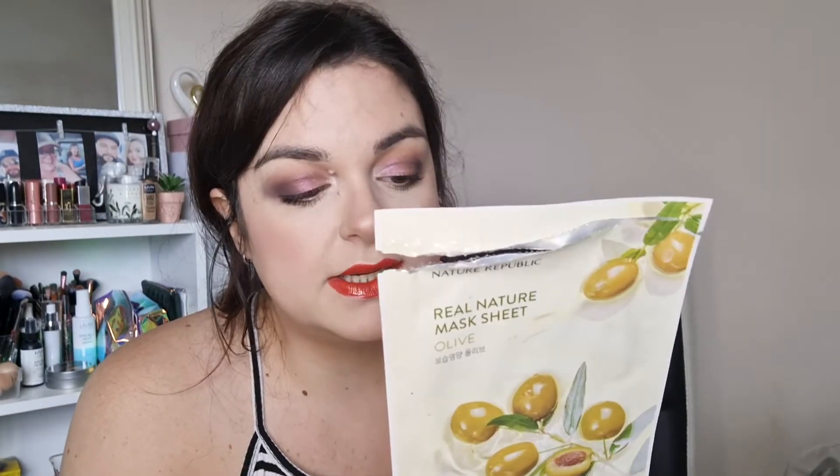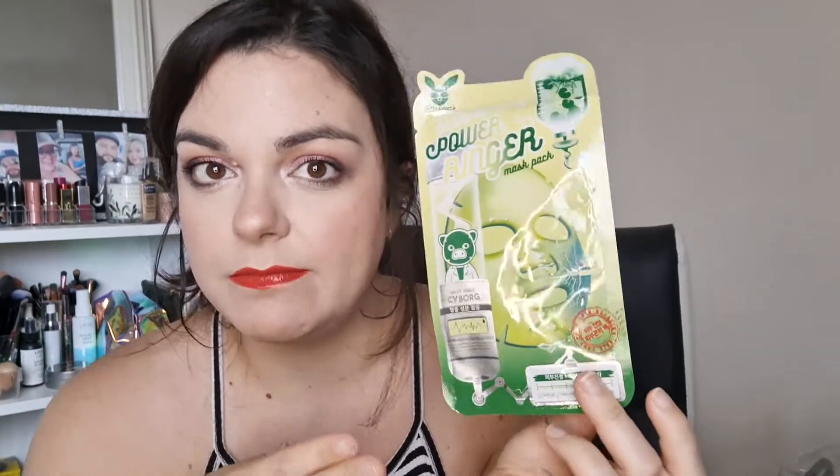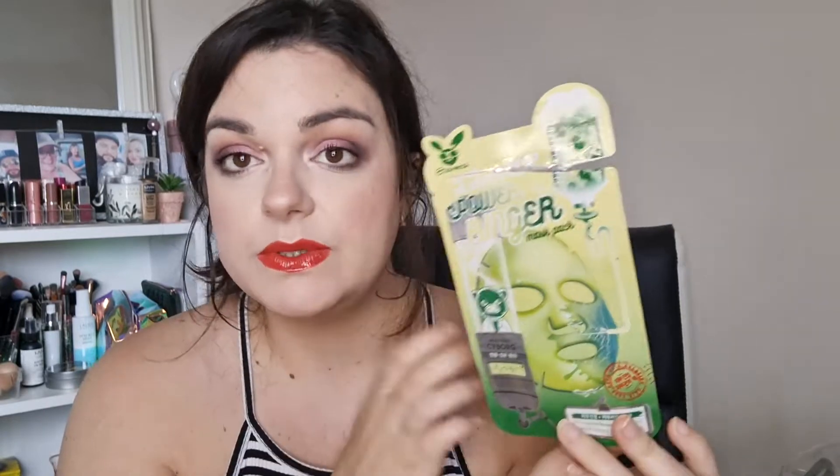I've got a few more masks. This is from 111Skin — the Celestial Black Diamond Eye Mask. It's lovely, though it had additional plastic packaging inside which I thought was really unnecessary. Got another eye mask from Nature Republic — the Real Nature Mask in olive — really lovely, it's a Korean sheet mask. I also have another Korean one: the Power Ringer Mask Pack. It sort of scared me when I looked at it — it looks quite futuristic — but it was really nice and I have no complaints about it.